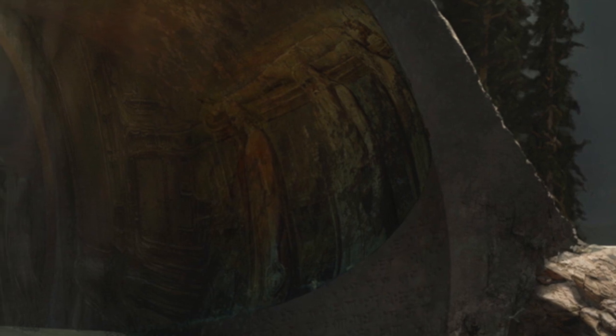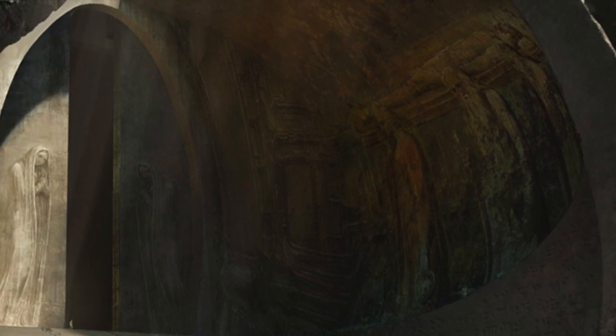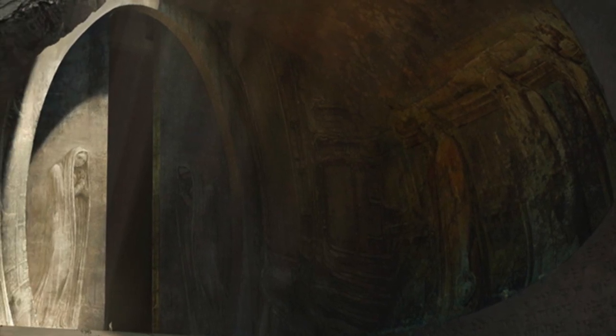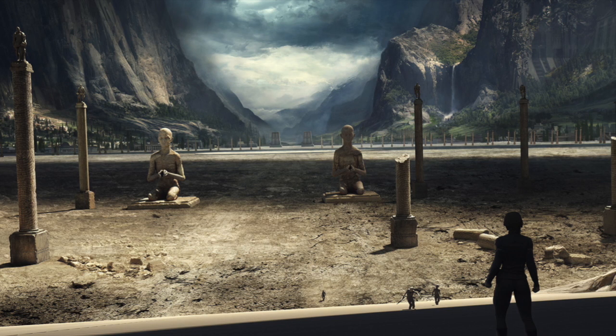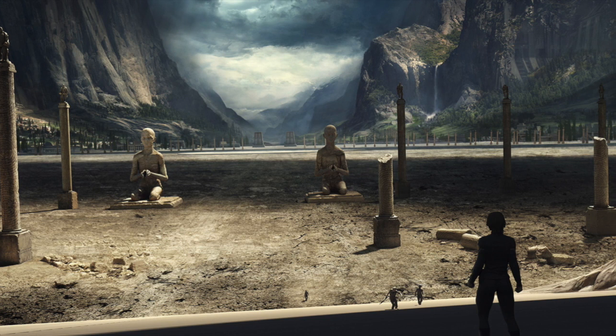What fascinates me the most about this piece is the artwork on the wall to the right. You can see three figures carrying a body, and on the door we see what looks like women robed and praying, which adds to what we had heard of this place in interviews — that it was a place of great significance to the people of this planet.